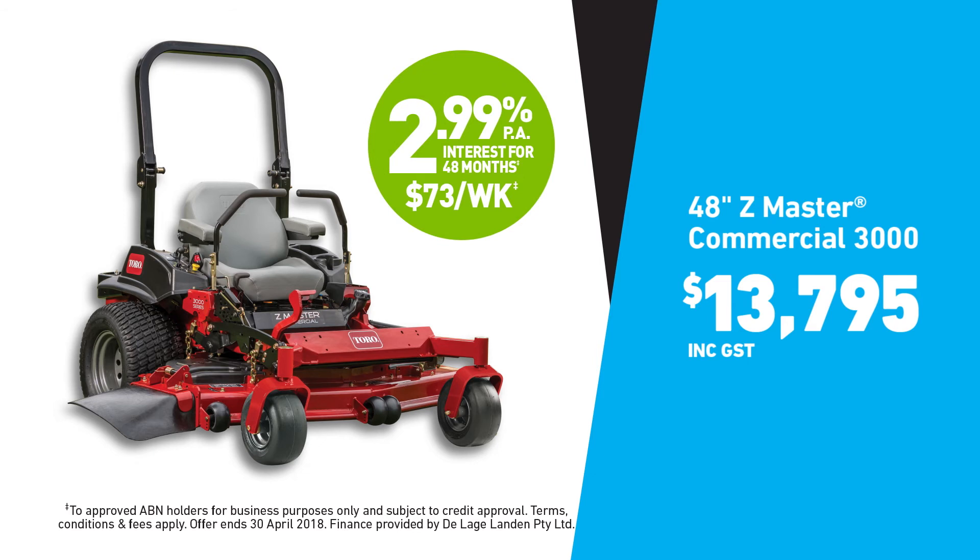Plus, there's a low 2.99% interest rate offer for 48 months on the Z-Master Mower Range.